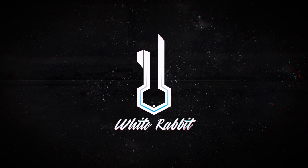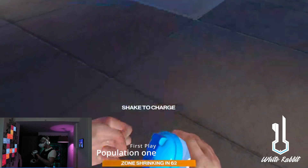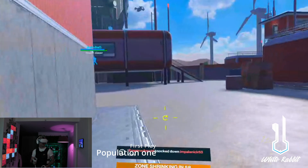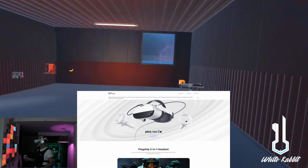Hey everybody and welcome back to White Rabbit VR. Today is a quick video with some updates and some good news. As of six days ago there is a new HMD on the market here in Europe, at least where I live, and that is what I purchased today. It's the Pico Neo 3 Link, so that should be coming in the mail soon.